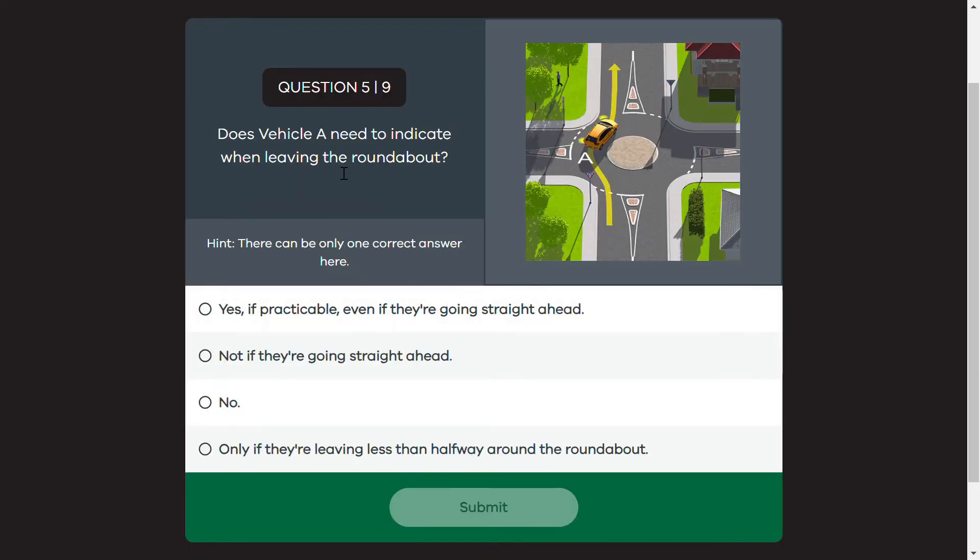Does vehicle A need to indicate when leaving the roundabout? When we go to a roundabout, we should indicate if practicable, even if going straight ahead. Only if practicable — you should indicate.